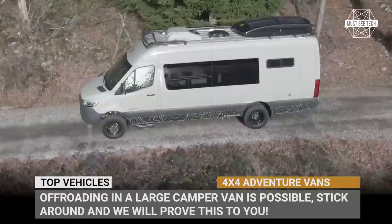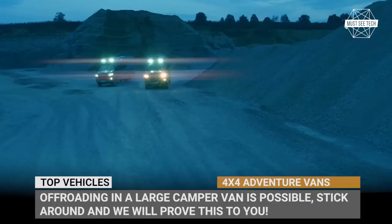Off-roading in a large camper van in 2021 is totally possible. Stick around till the end and we'll prove this to you. Subscribe to Must-See Tech not to miss any upcoming overlanding videos, and let's roll.